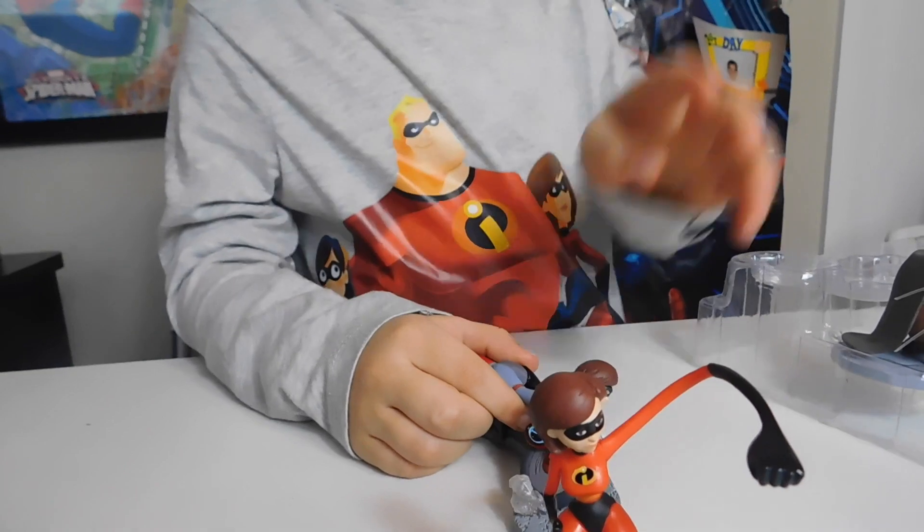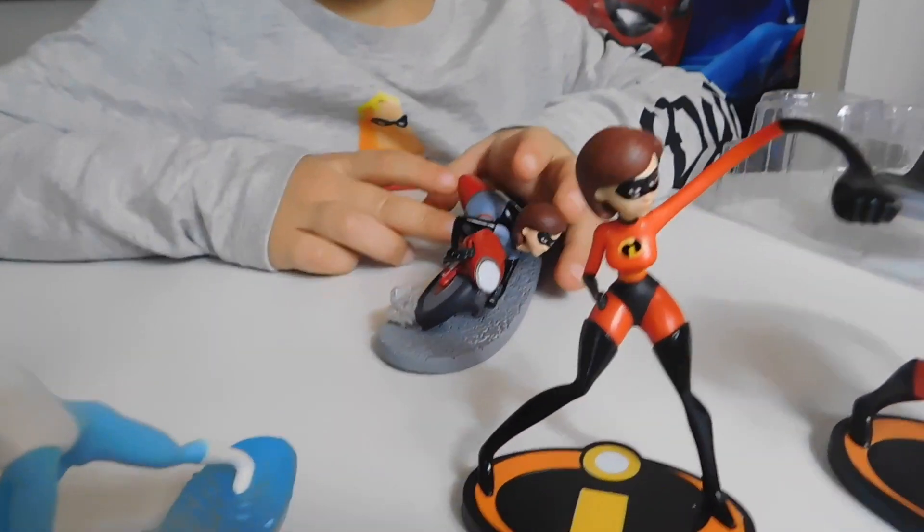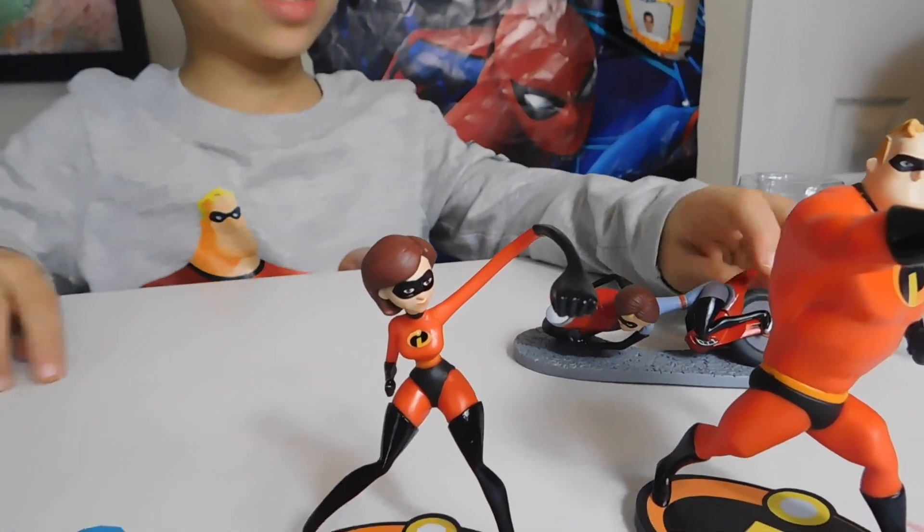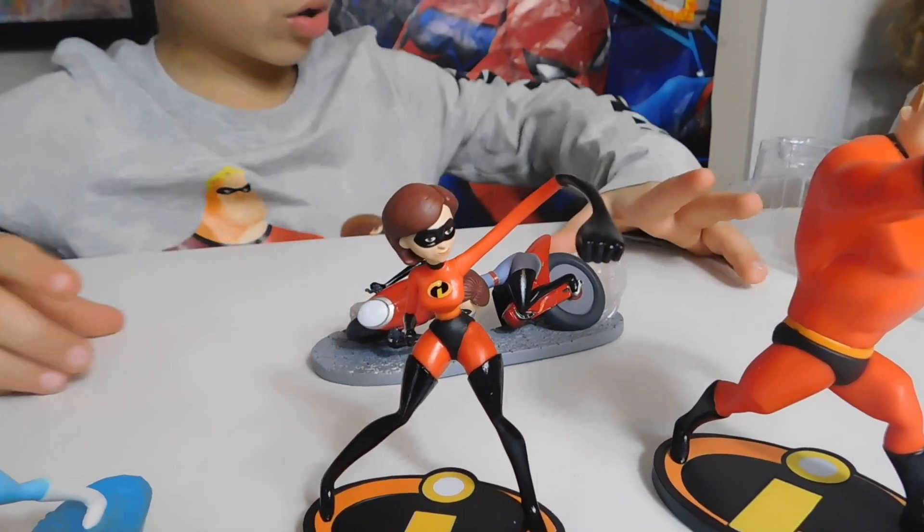And Edna Mode — she made the suits for all of the Incredibles. Elastigirl can ride a motorbike and go really fast, and she can stretch her motorbike.